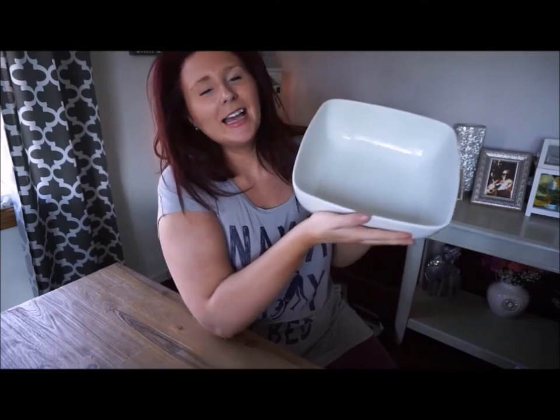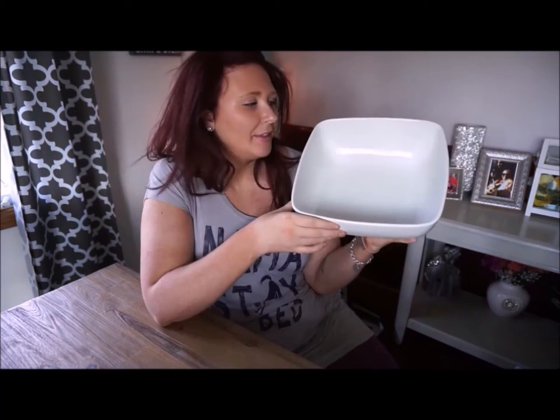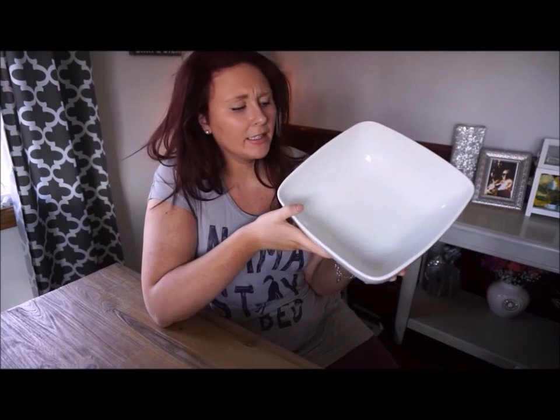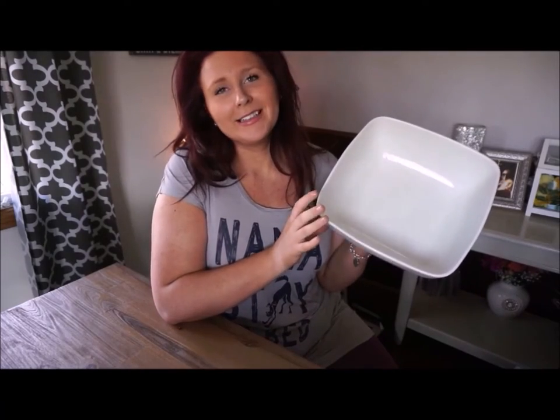The next item is this huge white serving bowl and I was really excited about this. I think such a plain white bowl actually makes a nice statement — it's so clean looking. I don't see this bowl ever looking outdated or old, so it's a nice staple product to have.